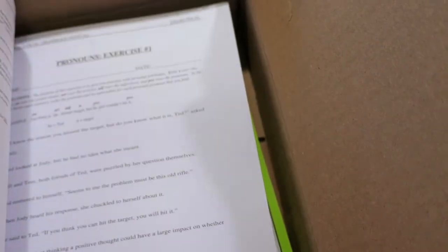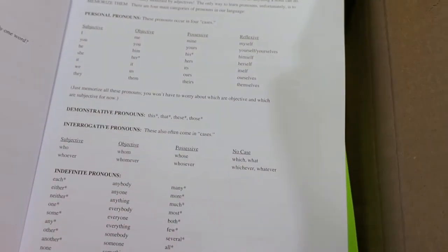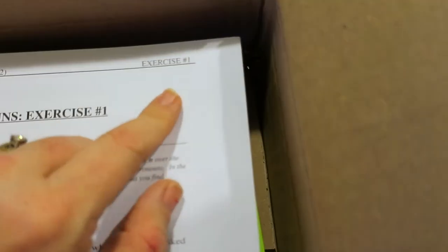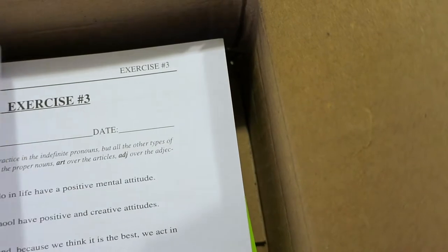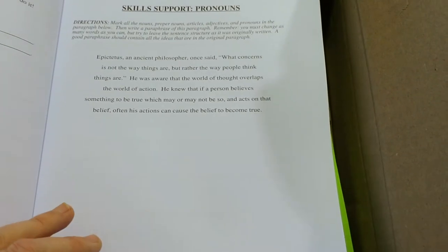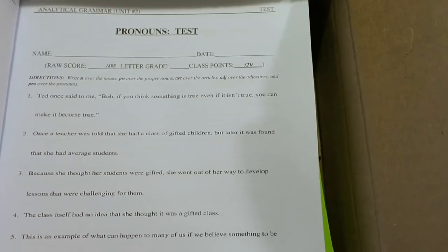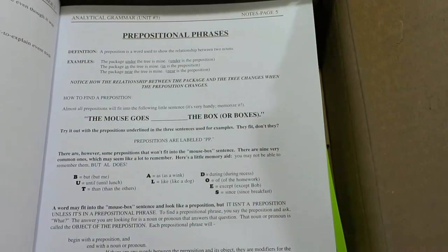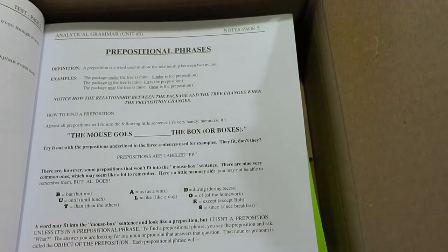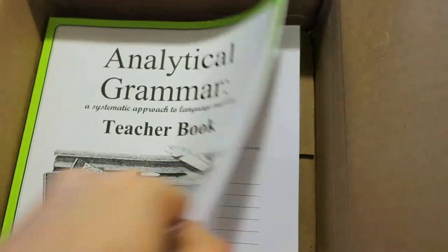So, the student book — the way it's organized: the first day of the week you have a notes page where they go over what the lesson is. Then there are three exercises, and then the fourth day is a skill support where you're practicing some skill. In the junior version, this page is called 'Playing with Words.' Then there is a weekly test to go with it. The teacher version is the same thing, just with the answers.